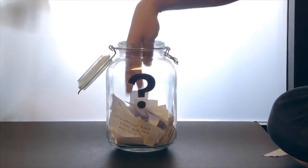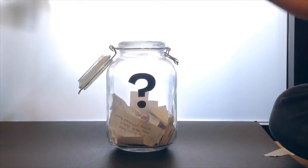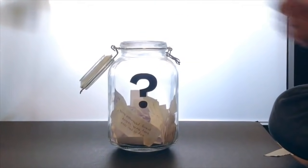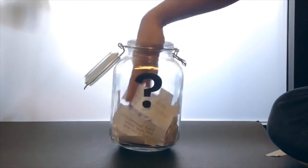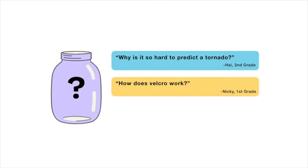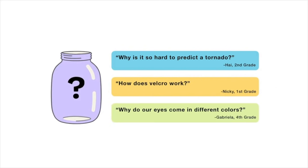For the next episode, I reached into my question jar and found three questions I'm thinking about answering. When this video is done playing, you'll get to vote on one. You can choose from: why is it so hard to predict a tornado? How does Velcro work? Or why do our eyes come in different colors? Submit your vote when the video is over. There are mysteries all around us — stay curious and see you next week.